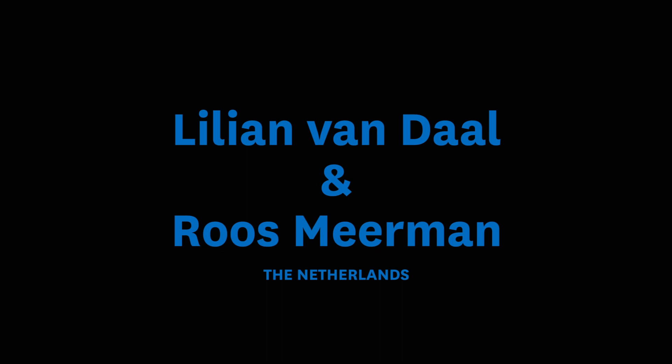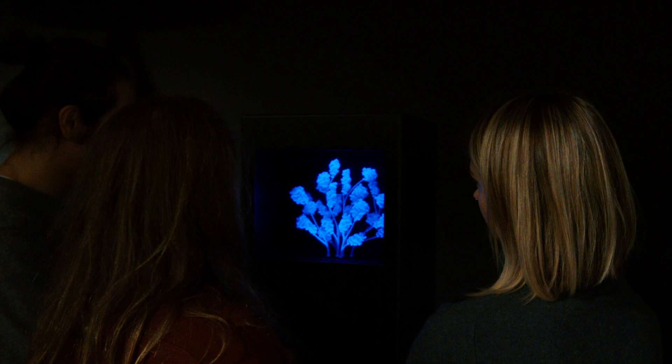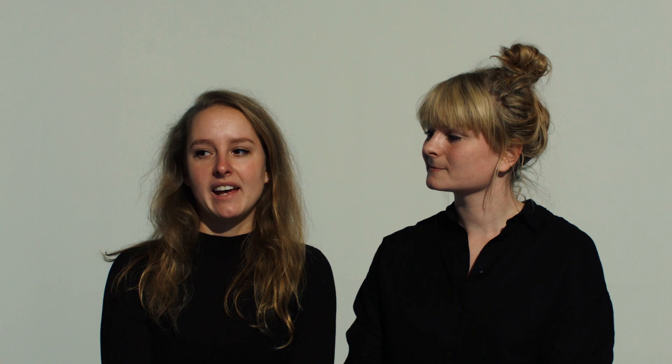This is Lilian van Daal and I am Rose Meerman, and we did experimental research on how we can use 3D printing to make mechanical processes that we couldn't achieve before. For this project we collaborated with the Swamadom Institute in Amsterdam, which is doing research on how tissues and organs grow and transform in shape and size.